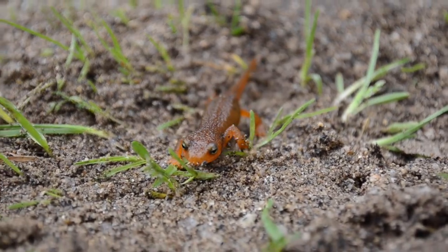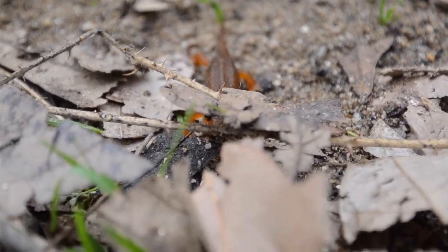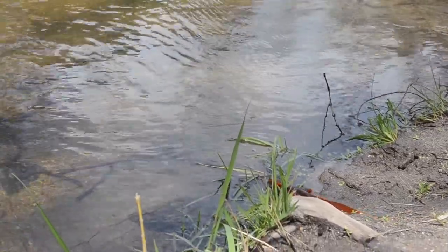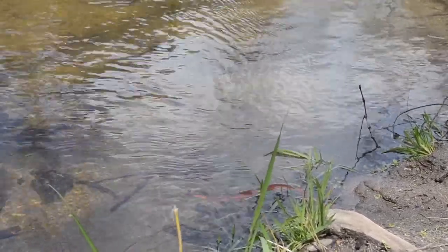Once fully transformed, juvenile salamanders leave the water to begin their journey on dry land. It is only when they are fully grown that they return back to the water in order to mate and reproduce.